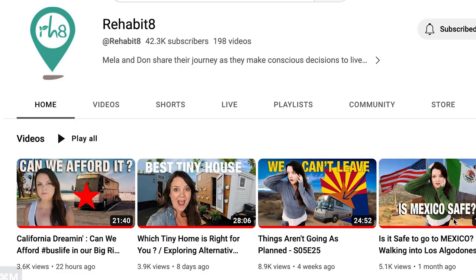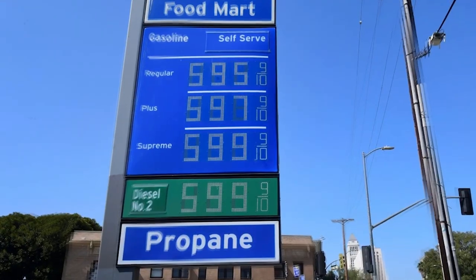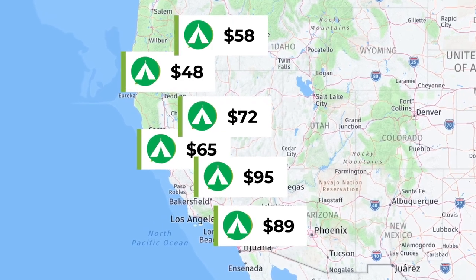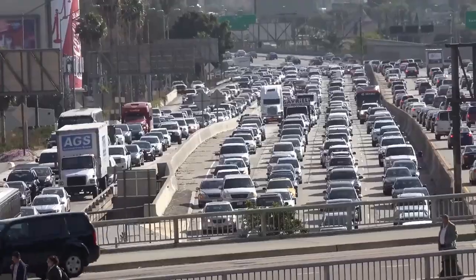Each week I do a shameless plug — my wife and I converted a 40-foot bus into our home and we're traveling around. This week we're in California, and we're realizing the cost and availability for us to camp in our big rig could be prohibitive, so we're trying to decide if we can actually afford bus life in California. I'll include a link over to our Rehabitate YouTube channel if you want to catch up on our adventures.